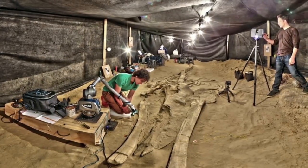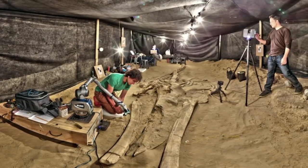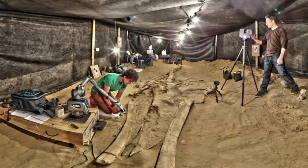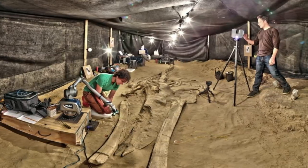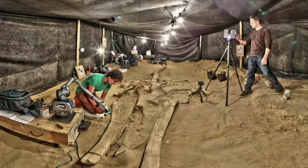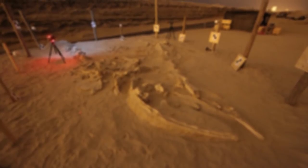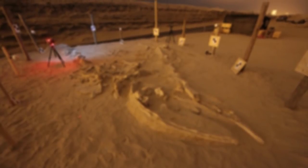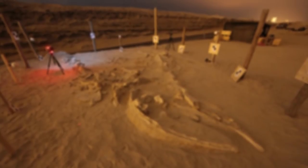Adam Metallo and Vince Rossi from the Smithsonian's Digitization Program Office 3D Laboratory use a high-resolution laser and medium-range laser scanners to document one of the most complete whale fossils at the Cerro Ballena site. It definitely makes you wonder — how were these whale skeletons found 120 feet above sea level? I wonder what else is out there that has yet to be discovered?